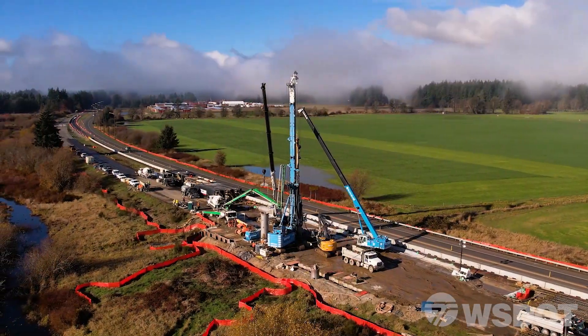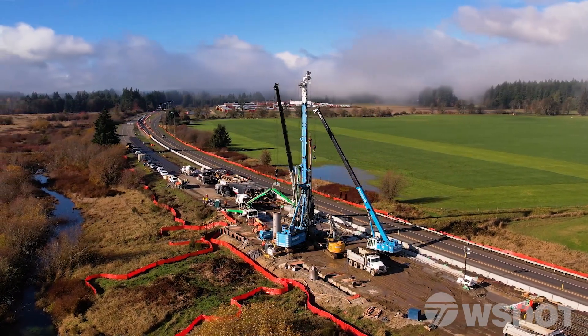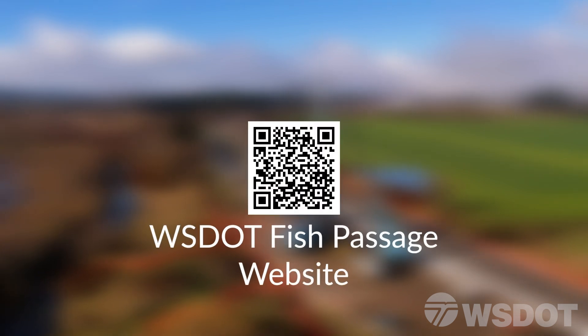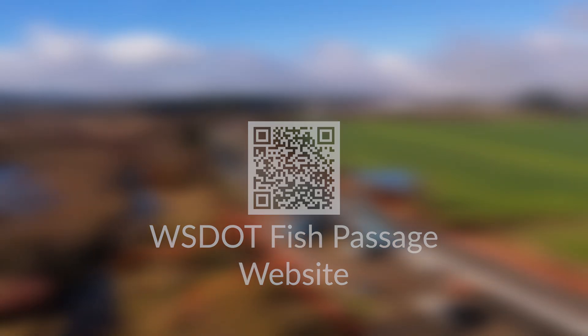This is just one example of how WSDOT consistently works to protect our Washington State environment while working hard to make corrections to fish passages in our waterways. For more information on WSDOT's fish passage program, use your smartphone to follow this QR code to the WSDOT Fish Passage website or follow the link in the description. Thanks for watching.